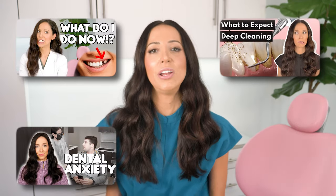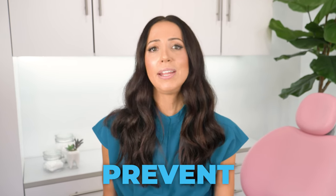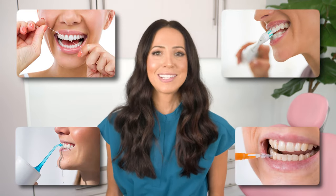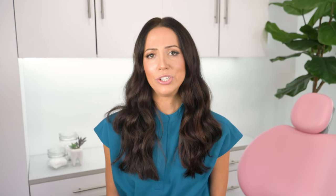I will link my tooth replacement option video, my deep cleaning videos, my dental anxiety video, and my how to get affordable dental care video below. And don't forget that you won't be surprised — they will tell you beforehand if there's a chance your teeth will be loose and walk you through steps on what to do. In the future, they will also help you prevent it from ever happening again. Prevention starts with proper brushing and flossing, interdental brushing, water flossing, etc., to reduce the amount of plaque that sticks on your teeth. Routine dental cleanings should be scheduled for proper removal of calculus before it would ever grow too big and turn into a calculus bridge.